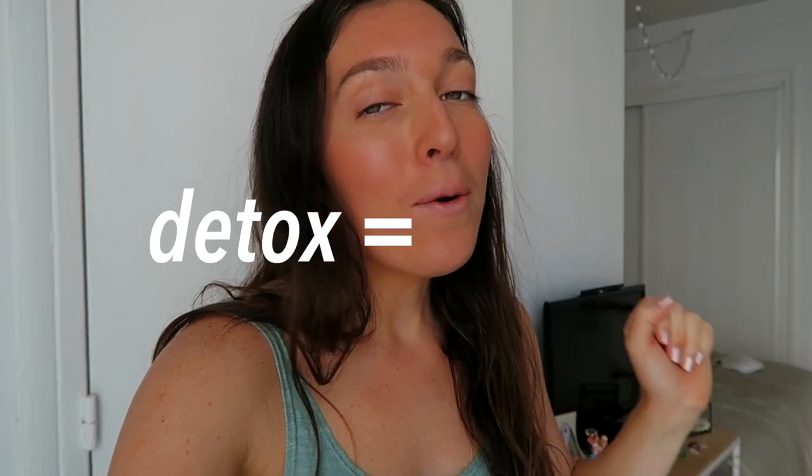Welcome back and happy new year! Today we're doing a new 'what I eat in a day' — a special detox edition. On this channel we're not about detoxing for weight loss or restricting. This is just a feel-good day. Maybe you've eaten a little too much these past few days and you just want to feel better, lighter overall, and like your body is working again.